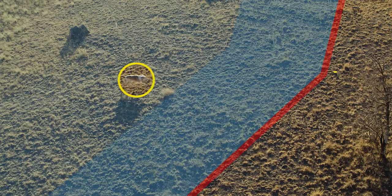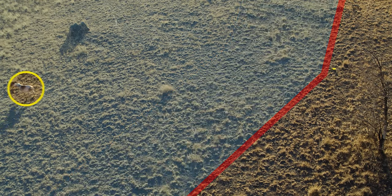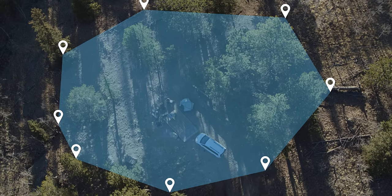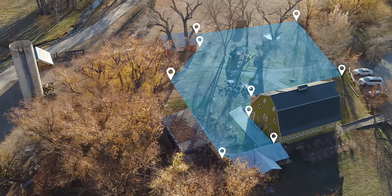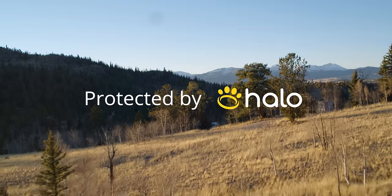Teach them to keep away from danger and come back to safety. Give your dog the freedom of a life off-leash, so they can roam wherever you go. It's a whole new world for you and your dog.